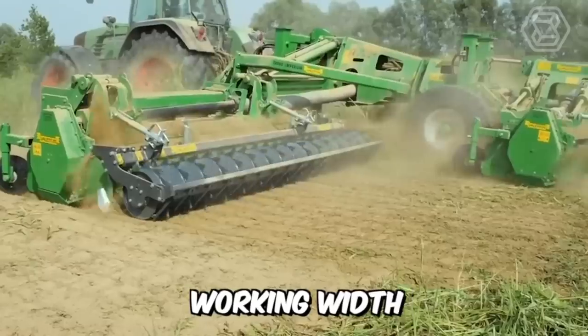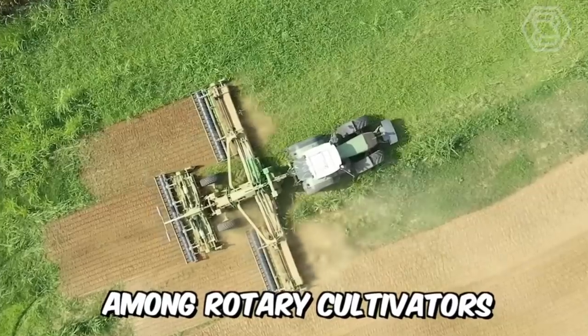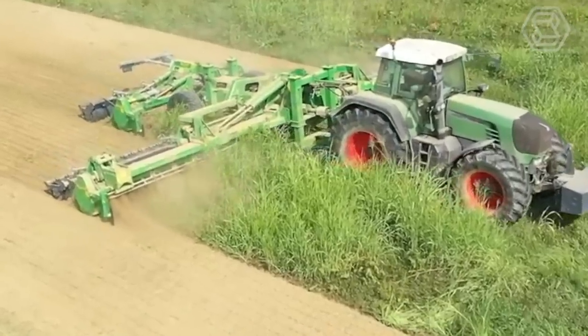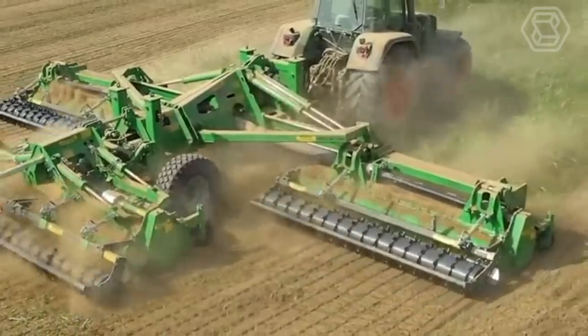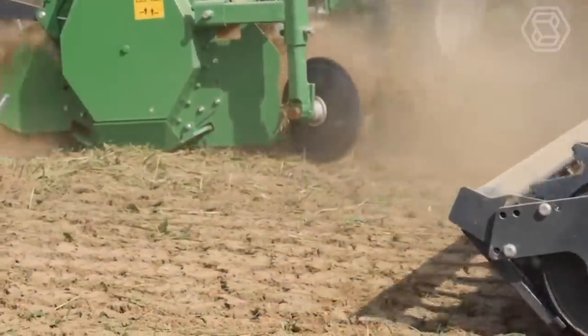Thanks to its 12-meter working width, it's currently the largest model in the world among rotary cultivators. Valentini's Imperium is a semi-trailed machine, and the telescopic and hydraulic closing system allows the overall dimensions to be optimized for road transport, even in the most difficult conditions.